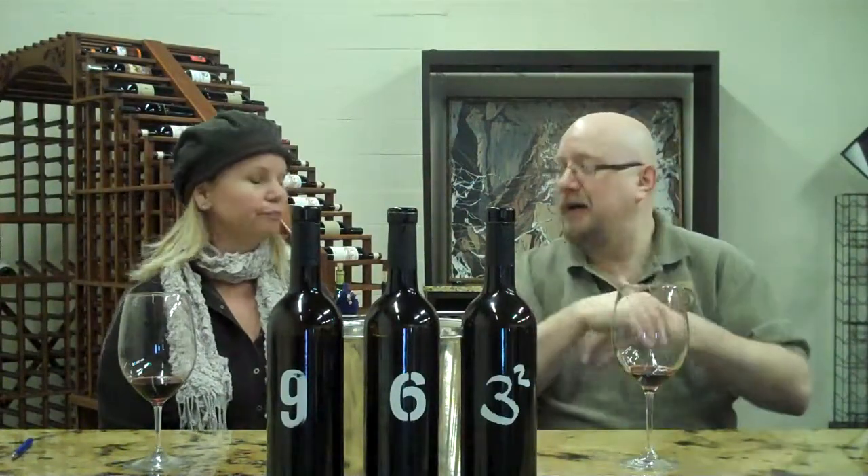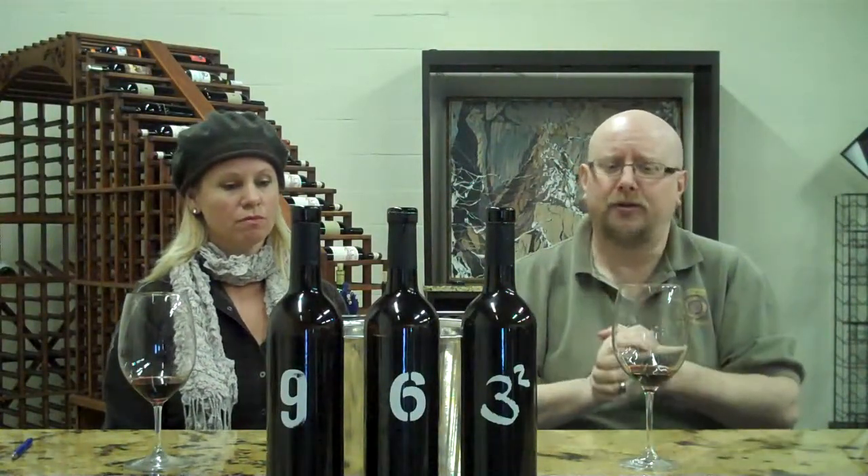Very, very old Tempranillo vines. You can really tell from the concentration of fruit — big, plummy, rich red fruits around the back of your tongue. Nice little dry tannins on the cheeks, but not too aggressive.